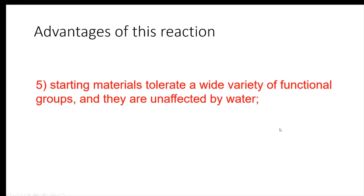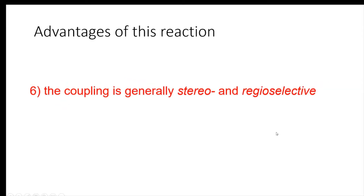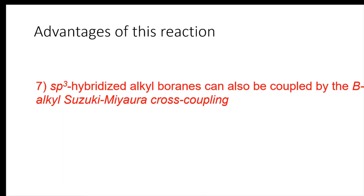Starting materials tolerate a wide variety of functional groups and are unaffected by water. The coupling is generally stereo- and regioselective. sp3-hybridized alkyl boranes can also be coupled in the Suzuki cross-coupling reaction.